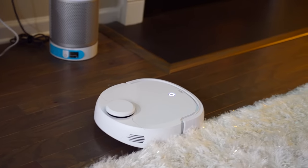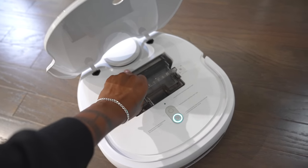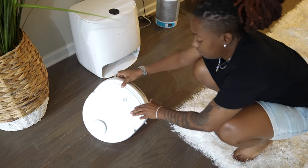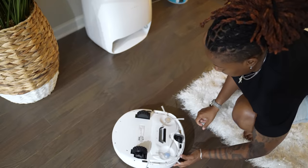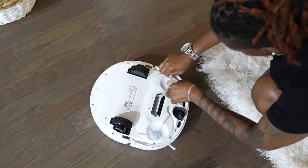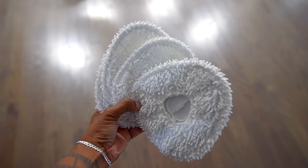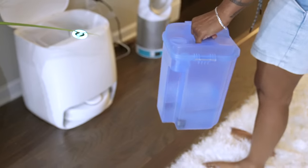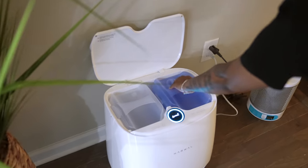It does both vacuum and mop. After it finishes vacuuming, there's a canister inside that you can easily remove and dump to clean it out. When you're ready for it to mop, you flip it over, remove the bristles from the bottom of the vacuum, put the mop pads on instead, get your cleaning solution ready, dump it in the tank in the back of the Narwhal, and let it do its thing.